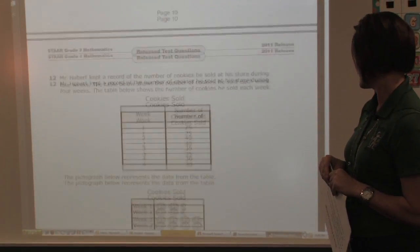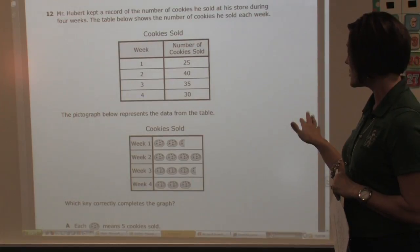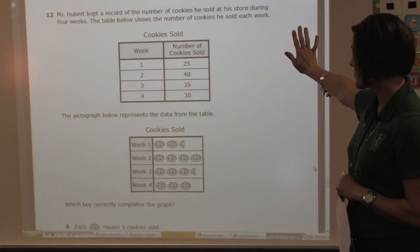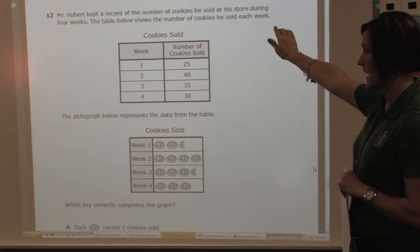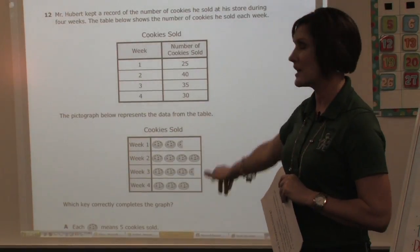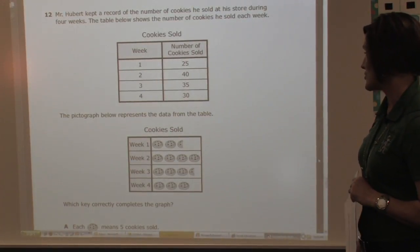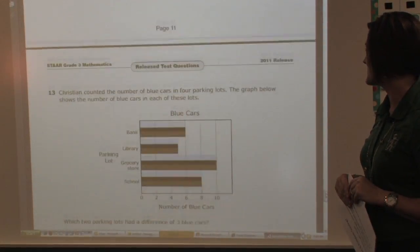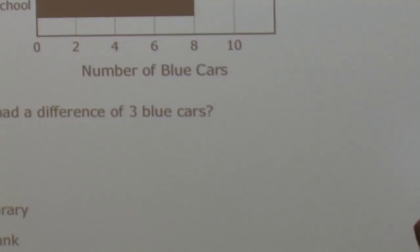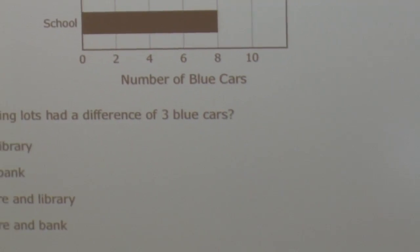Thermometers. This problem gives you a graph up top, and then down below gives you a pictograph — they have to translate the information from the top graph into the pictograph down below to get their answer. Which two parking lots had a difference of three blue cars? So they're combining the two parking lots and finding a difference — knowing that the word difference means to subtract.